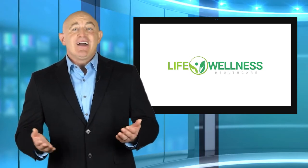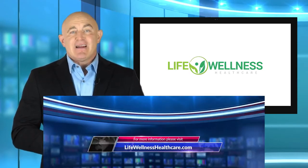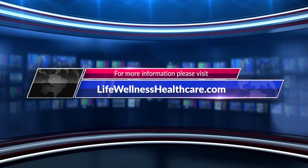Interested parties can find more information about the AirPhysio Lung Support products at lifewellnesshealthcare.com.